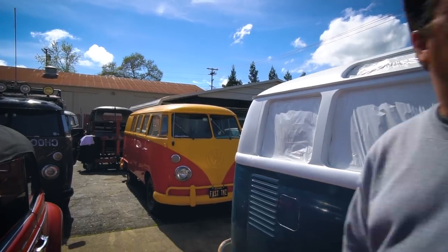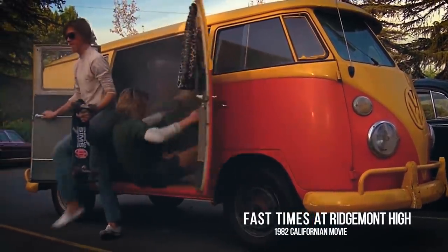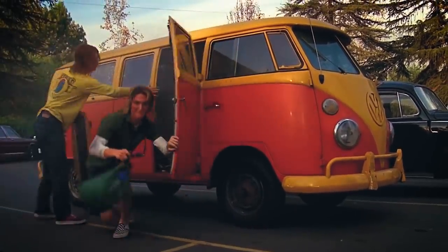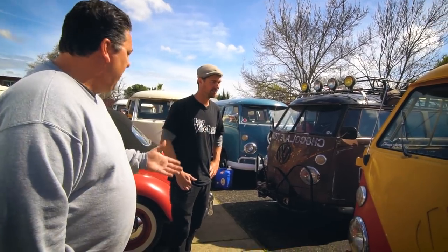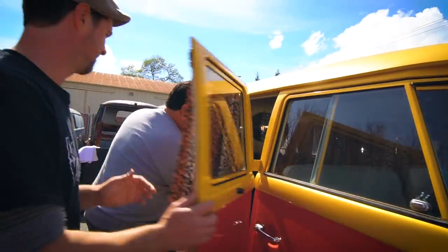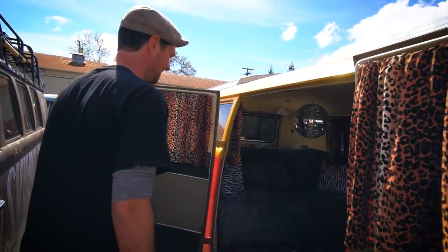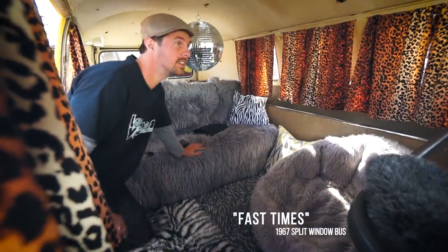So here's the Fast Times bus. Let's take a look inside — check this out. This is awesome. So how did you come to own the Fast Times bus?